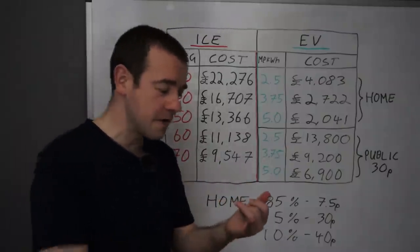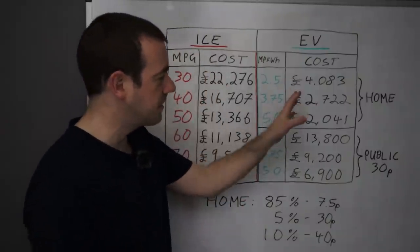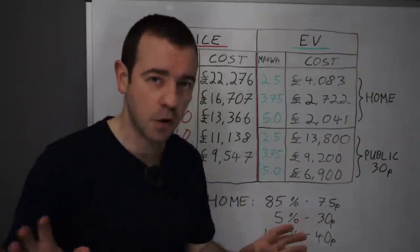Obviously this is just fuel. I'm ignoring maintenance, which is cheaper for EVs. I'm ignoring tax, which is cheaper for EVs. This isn't about which car is cheapest overall — this is purely based on fuel.